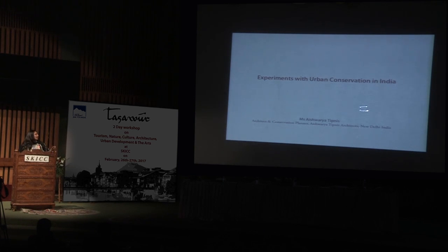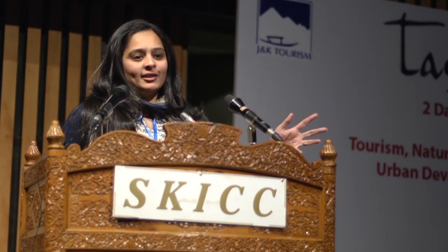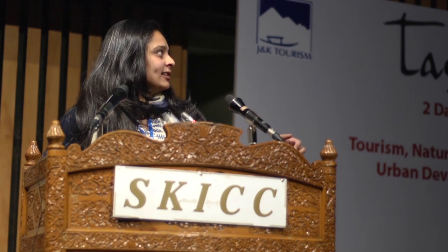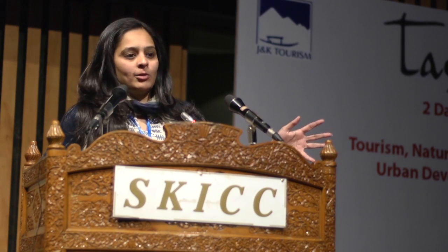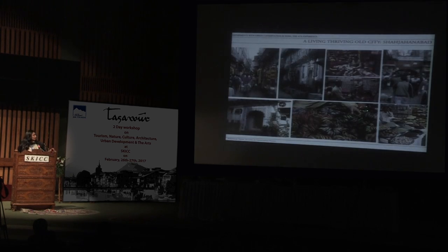So the first project, which actually started my conservation practice about seven years ago, is a common man's house — a Haveli in Old Delhi. We've read a lot of research about how regeneration of historic housing is the key strategy towards urban regeneration. I'm going to talk about this little Haveli in Shahjanabad.